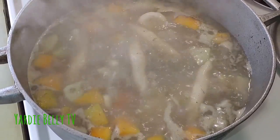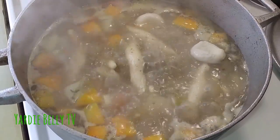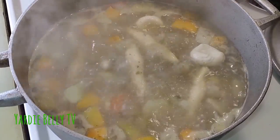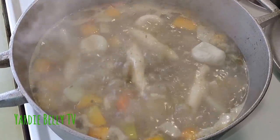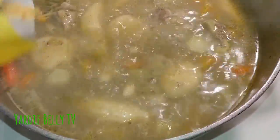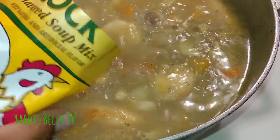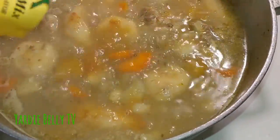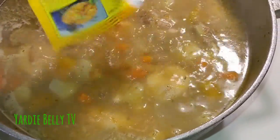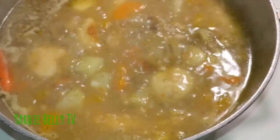I'm going to turn the stove down a little bit and leave it for maybe 45 minutes to an hour — just let it cook. I'll add a little more water as needed. It's been about 40 minutes and my soup is really doing well — everything is basically cooked. I'm going to add the Grace cock soup in there now. When you're putting something like this in your soup, you don't need to add any extra salt.